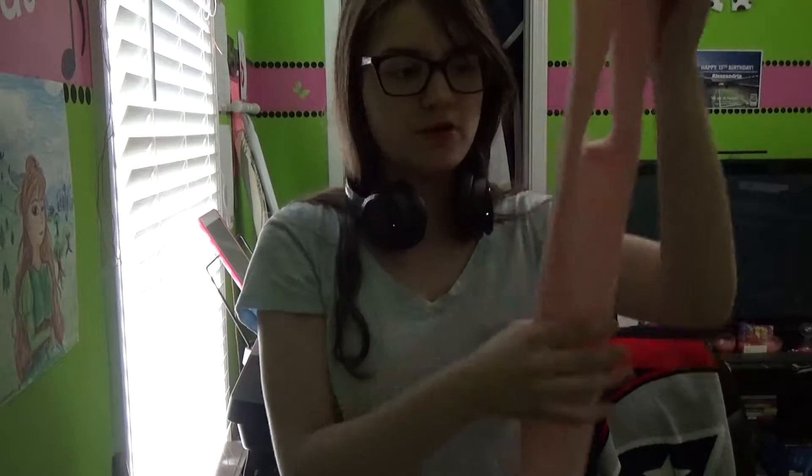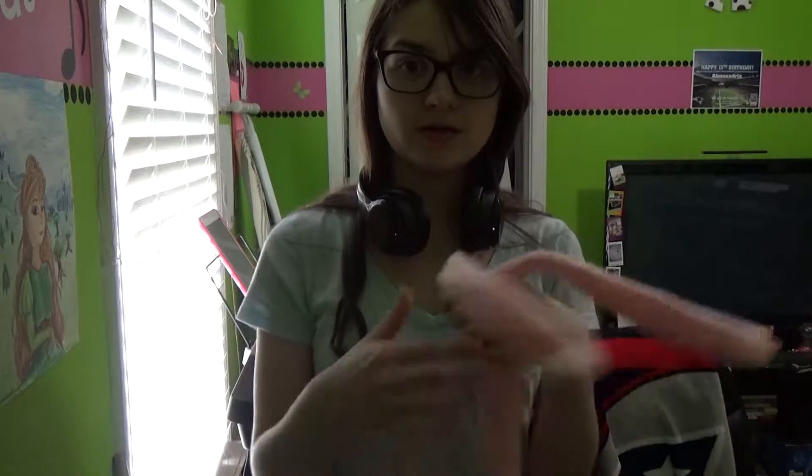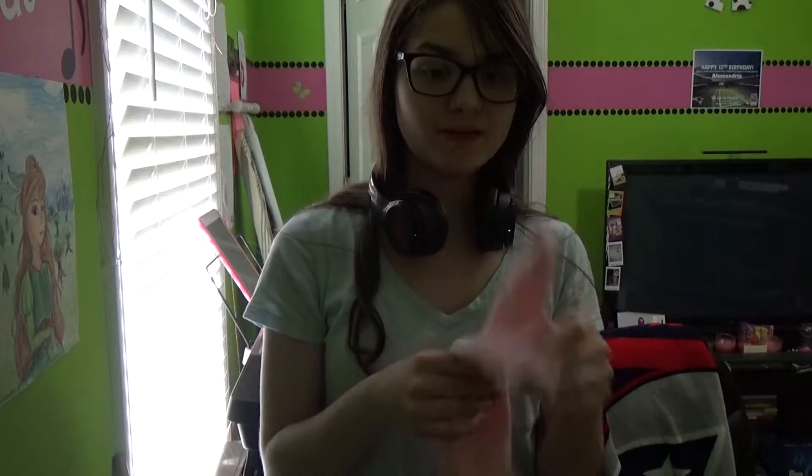I'm pretty happy with it so far. I'm going to go get some wire hangers, bend them, and put them in, and then start stuffing it — which is going to be really fun but also really annoying because I'm really sweaty right now. I think I'm going to turn down the AC some and maybe get some cold air in here. I'll see you then.